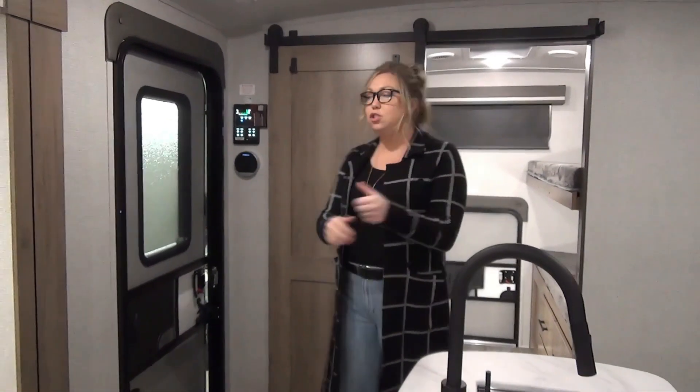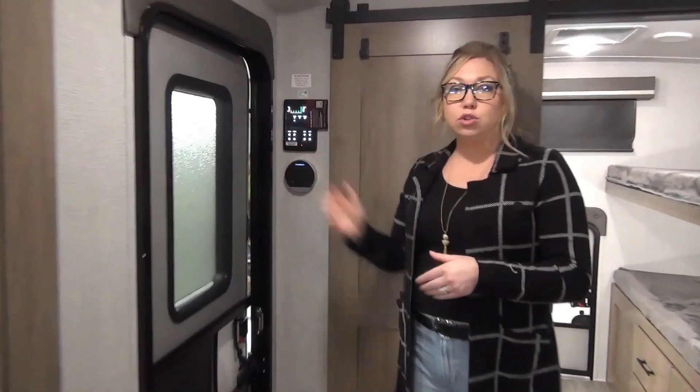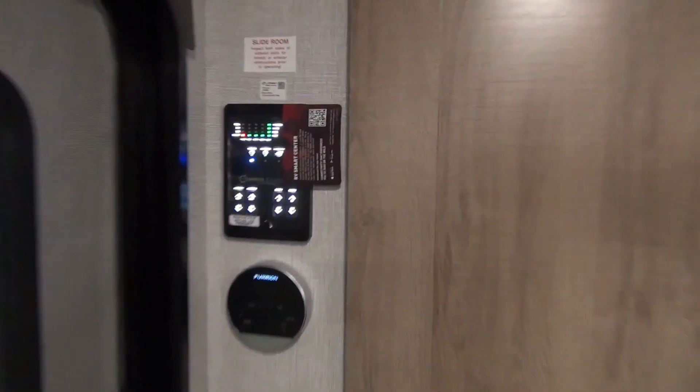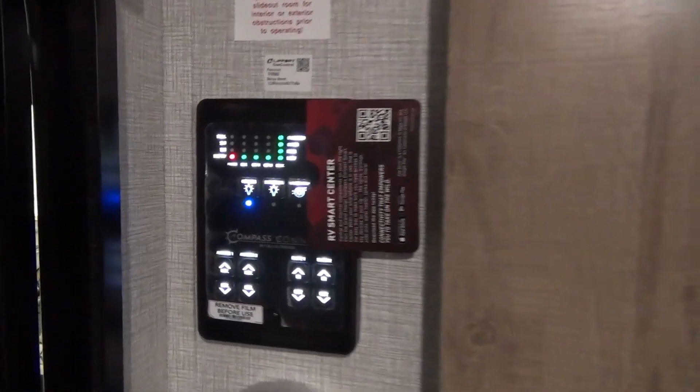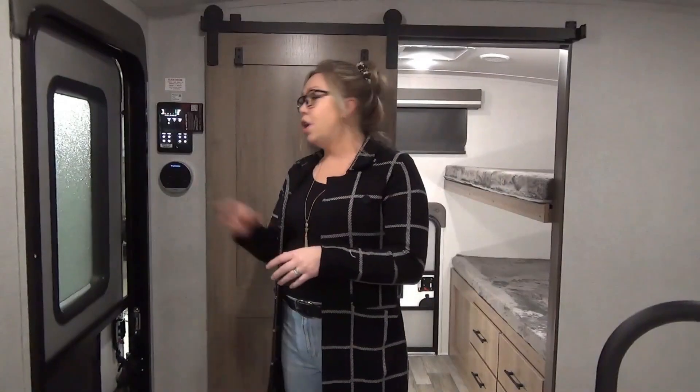Inside the 2023 Imagine 3210BH right here at the front door. Really easily accessible is your control panel. This one also has that app we've talked about in numerous other videos — connect that to your phone and you can control almost everything on there. Lots of slide buttons and you've got your hot water heater control right here as well.